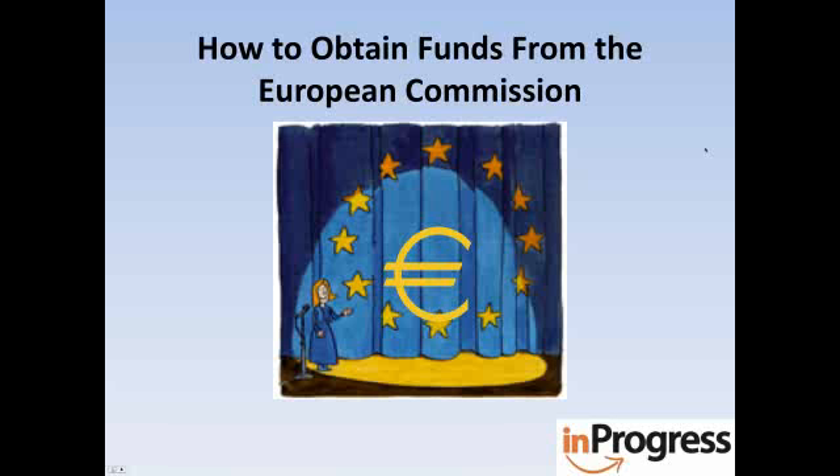Welcome everybody. We see that we have people from all over the world, so many different countries: Ireland, Liberia, the Netherlands, Nigeria, Afghanistan, United States, Australia — representations from all over the world. And we're really excited that you've joined us in our webinar on how to obtain funds from the European Commission.